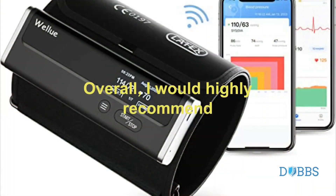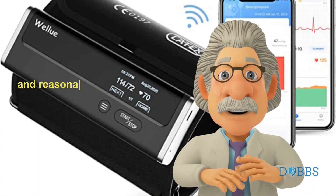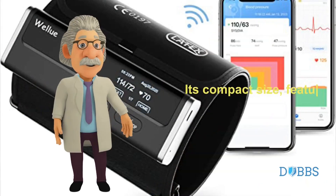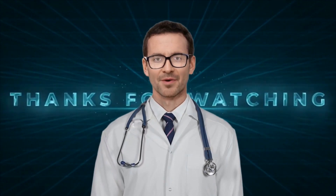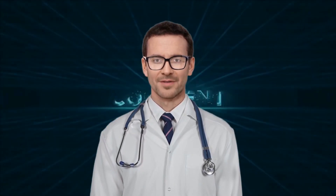Overall, I would highly recommend the WellU BP set to anyone looking for a reliable and reasonably accurate blood pressure monitoring device with ECG recording features. Its compact size, features, portability and ease of use make it a valuable tool for your family members. Thank you for watching. We hope you find the review useful. Please do hit the like button and subscribe to our channel to see more content like this.